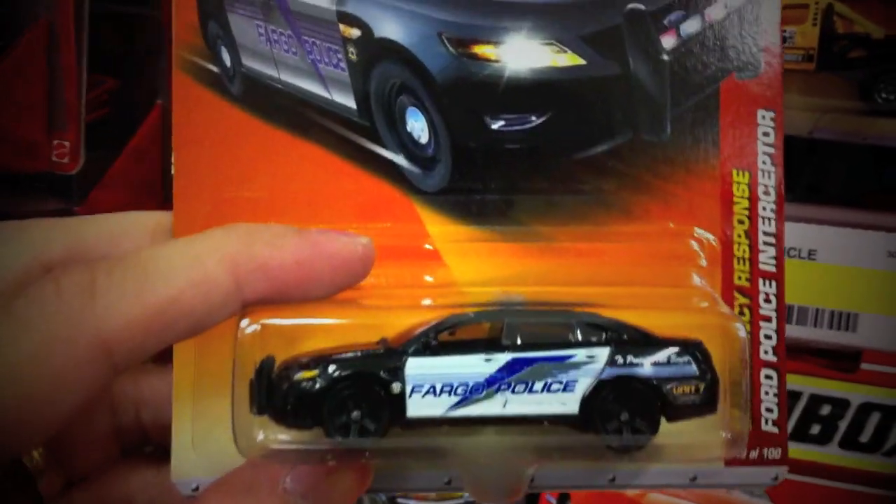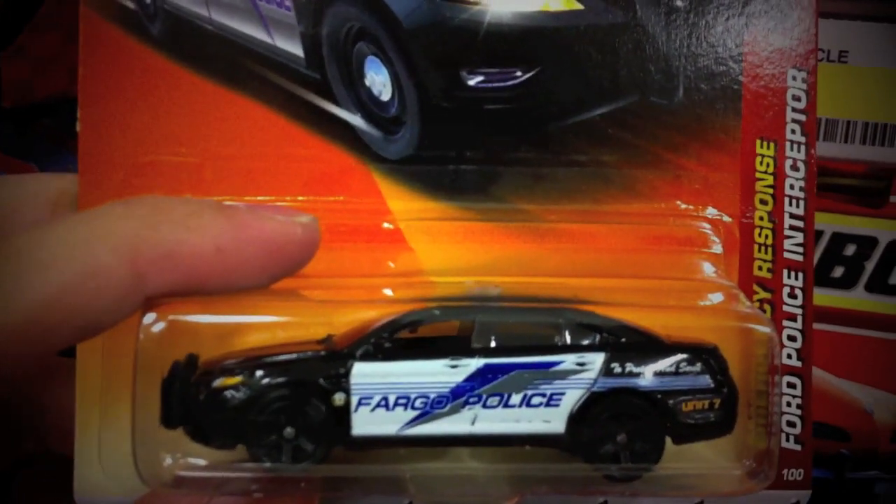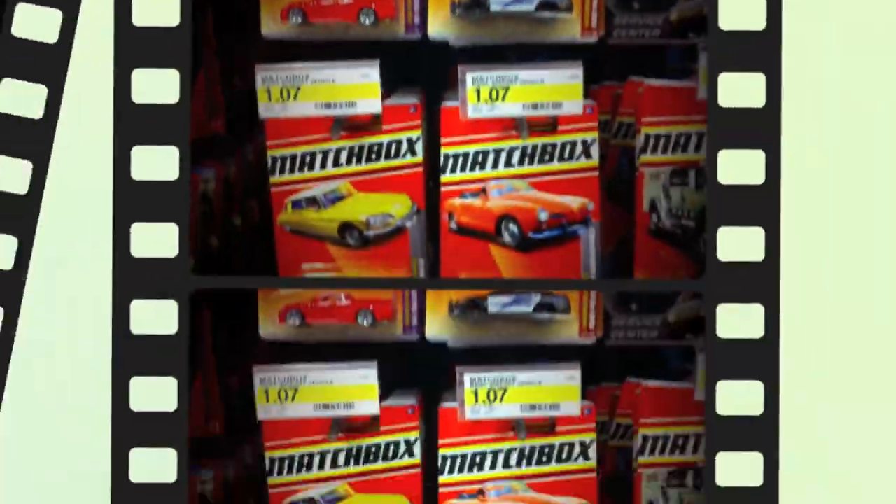This one right here is Dreadnought's favorite. Should I take it or should I leave it? We'll leave it for now. Let's check out the rest.